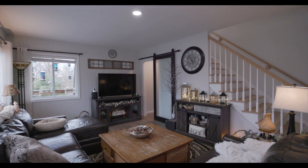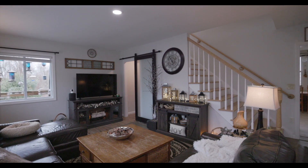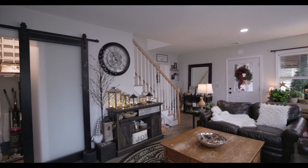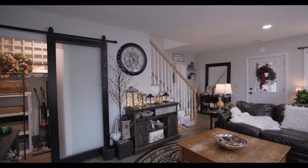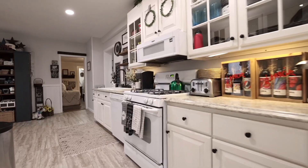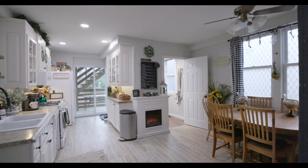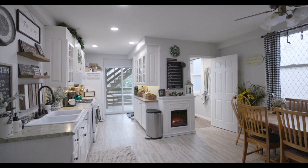When you first walk into the first floor unit, you have a great four-season porch with an oversized staircase to the master suite and ample storage underneath. Then you enter into the large eat-in galley kitchen, which also has a slider onto the back deck.